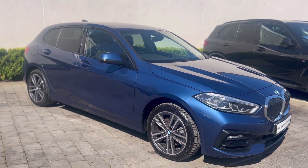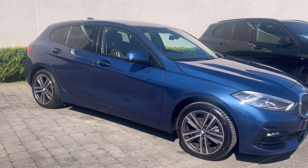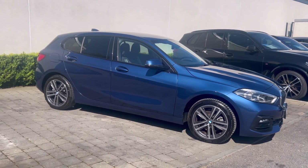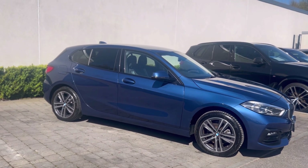Thank you so much for watching. If you are interested in this car, it is available for purchasing right now, so please feel free to contact us on 090 64 65 888. Thank you.